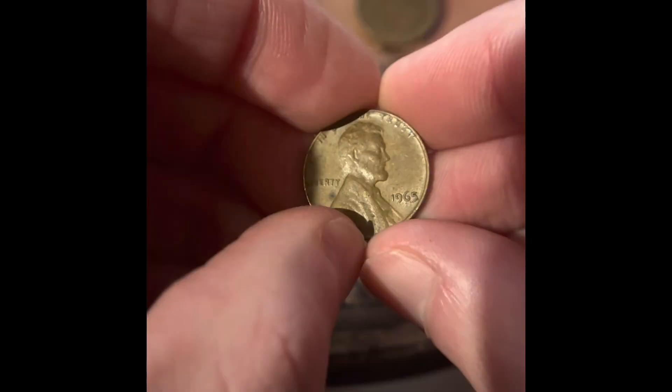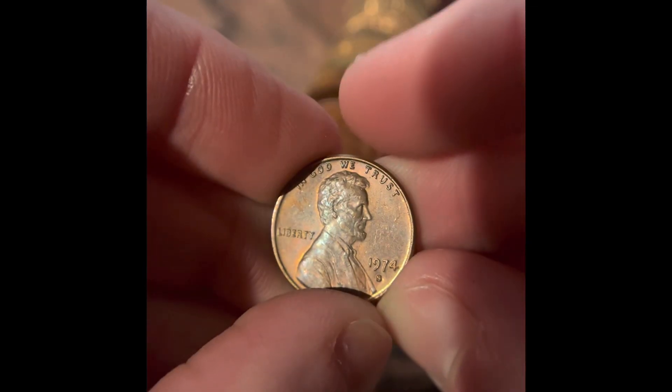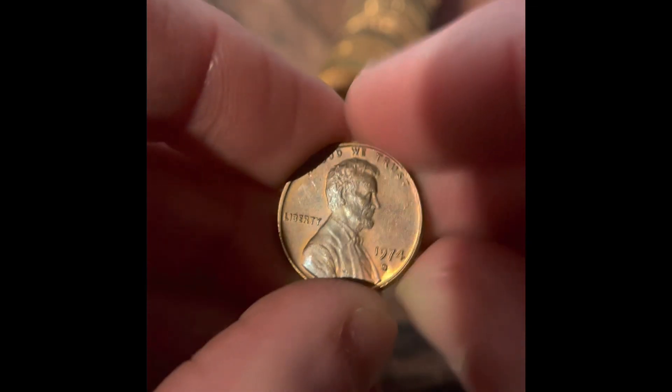Today we're going to continue our bank battle series from BMO Harris Bank. We got 1965 Philadelphia and we got 1974 San Francisco.